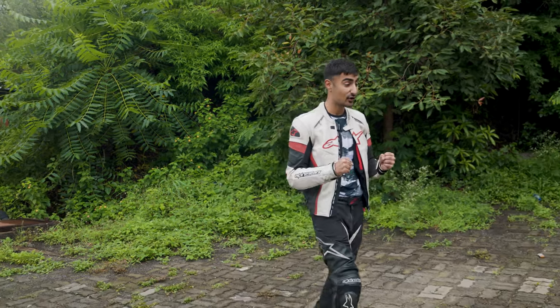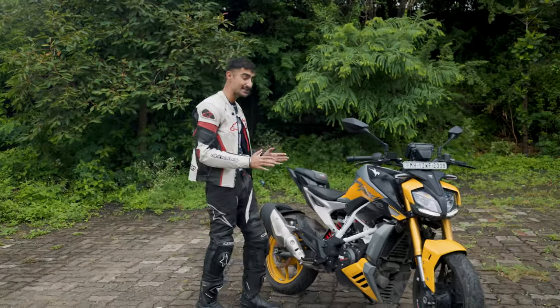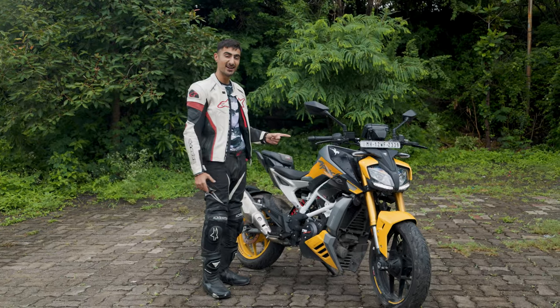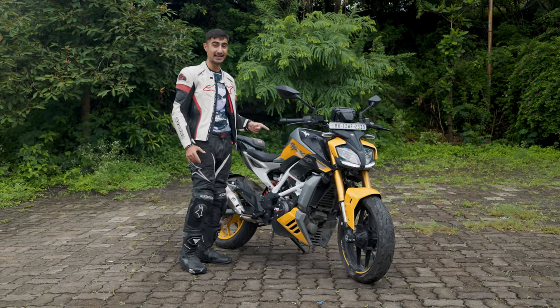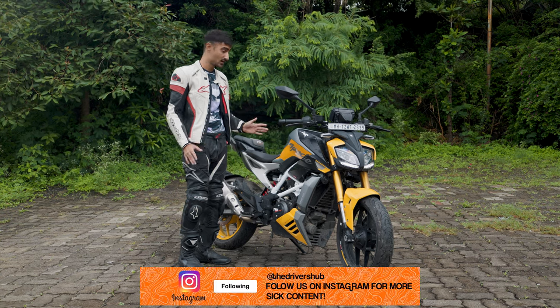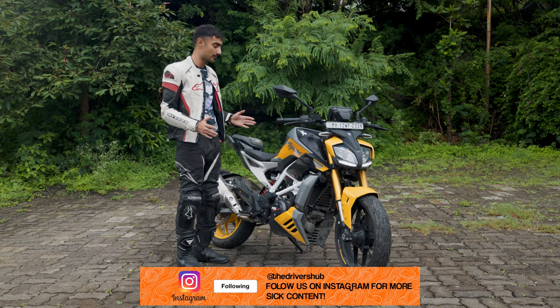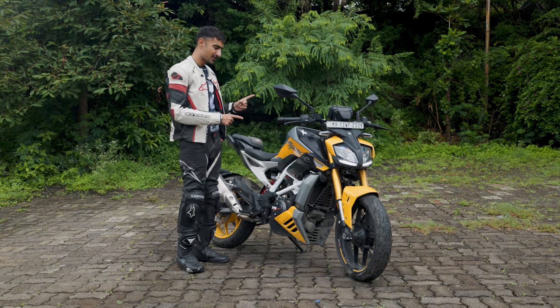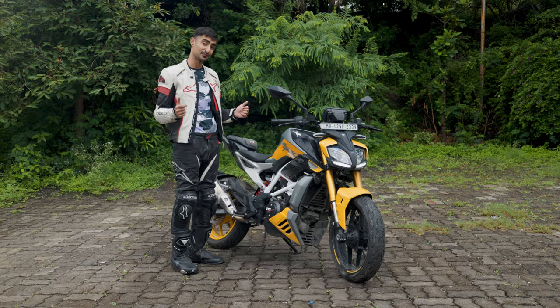Finally, I've gotten to ride the latest and greatest off of the TVS Apache Stable, the RTR 310. This motorcycle aims for the stars, but how is it? Where does it stand in this ever-competitive entry-level performance segment, and who does it really cater to? All to talk about in today's episode of Upshift. Let's go!